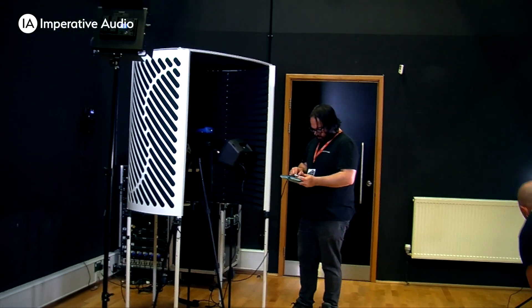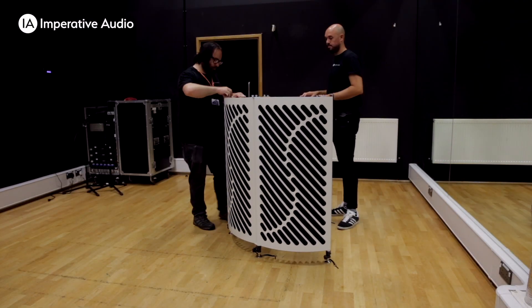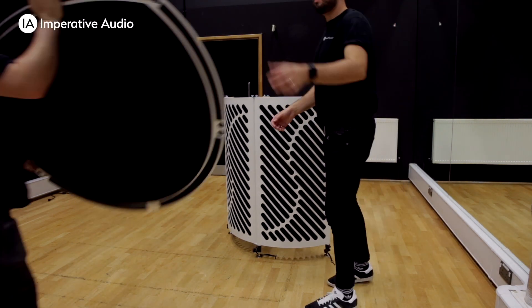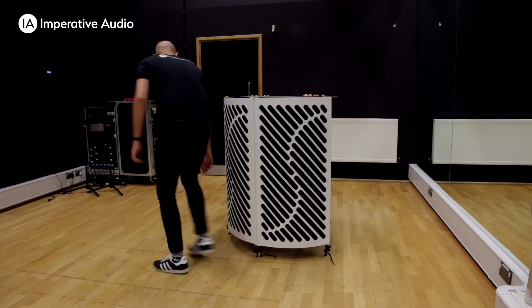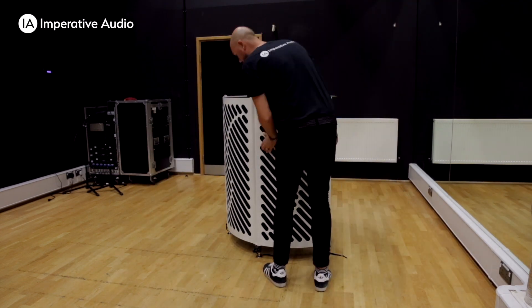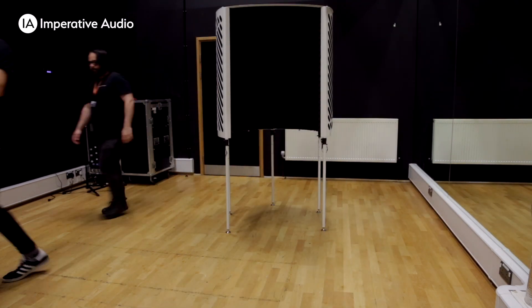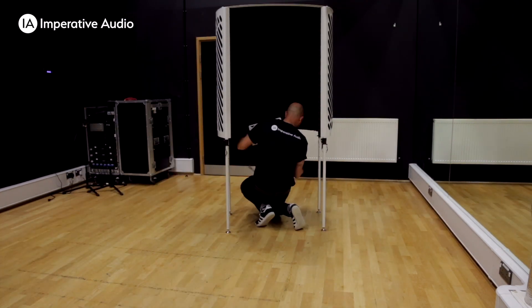This result was only equaled by the additional panels across the opening. This sort of performance is comparable with many booths that cost 10 or more times as much as the Portable Vocal Booth, and is achieved by its unique cylindrical shape and internal acoustic treatment. But these measurements are only part of the story, so let's see and hear the difference in an actual voice recording.